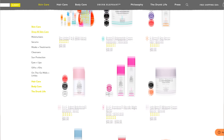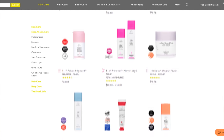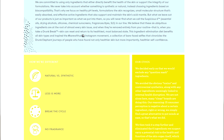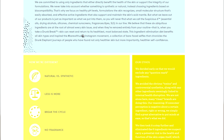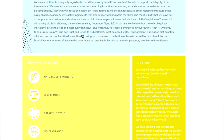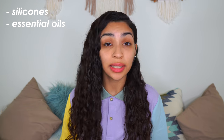Drunk Effluent is a high-end skincare brand that is generally considered a clean brand. They have a very long list of ingredients they don't formulate with. They especially stay away from what they call the 'Suspicious Six': silicones, essential oils, chemical screens, SLS, drying alcohols, and fragrances and dyes — which I personally think is really dope.